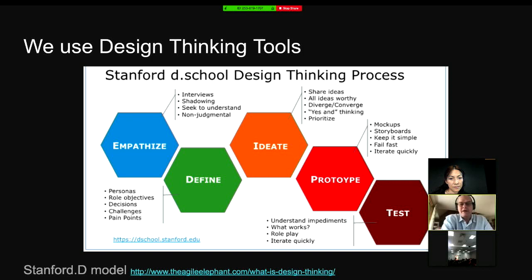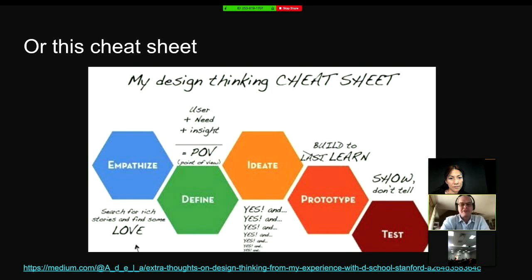This next slide is my cheat sheet. With empathize, we're searching for rich stories and finding some love. With definition: users plus the need plus the insight equals the point of view. Ideating: yes, yes, yes. Prototyping: building to learn, not just to last — showing instead of telling, getting hands on. Even a broken model could be a way of pitching an idea.